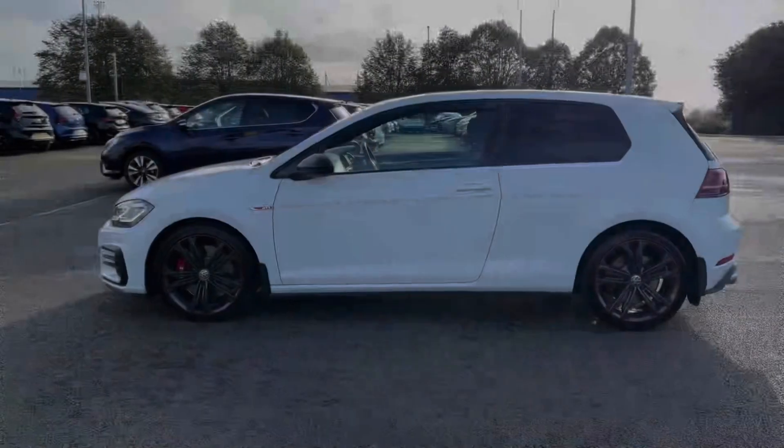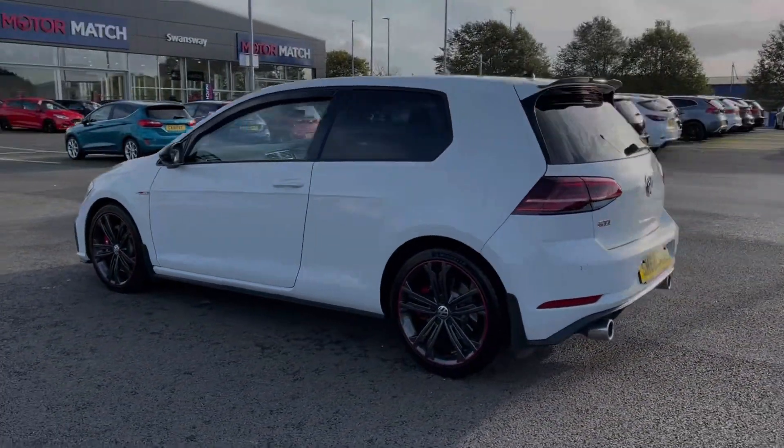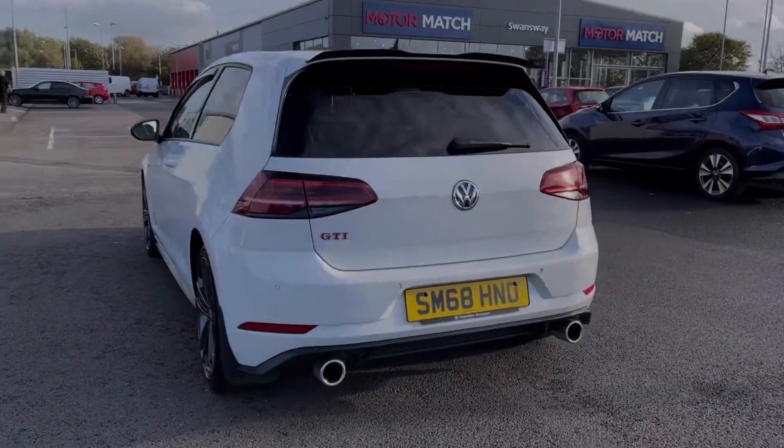This car comes from three previous owners and boasts just 35,000 miles on the clock. It also boasts a full dealership service history, last completed at 27,000 miles.